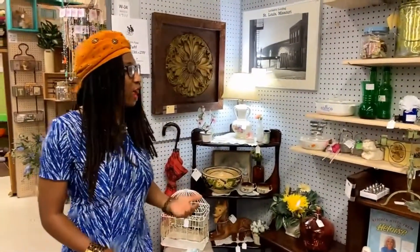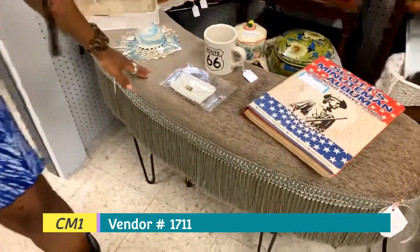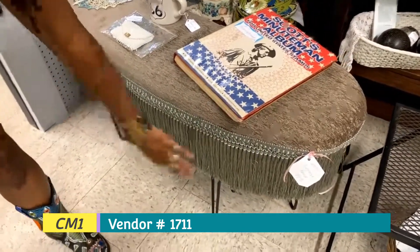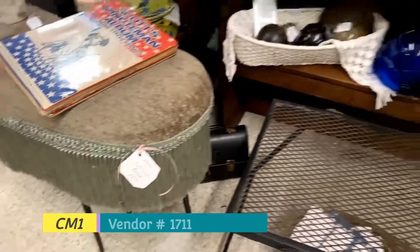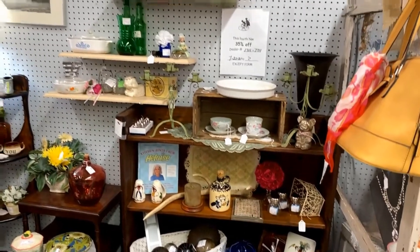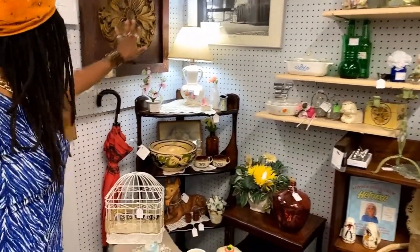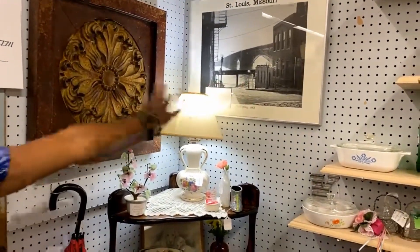We're here at booth 1711, and this booth is 35% off. We really want to feature this beautiful vintage bench right here. It's been reupholstered and it has the fringe. It's $99 plus 35% off. It would be perfect for an entryway or just any interior accent. They also have different vintage pieces and pictures here.